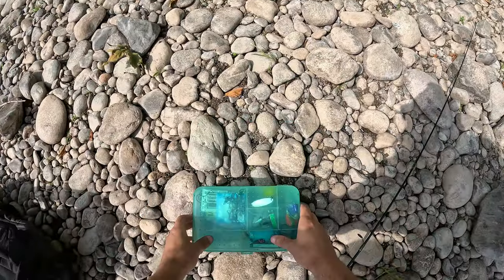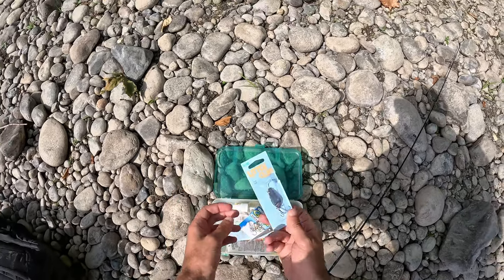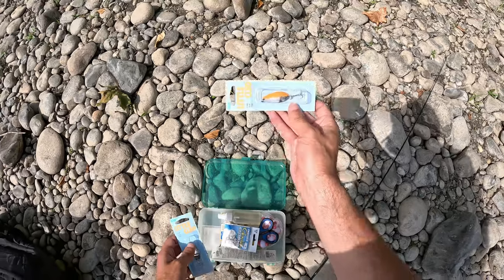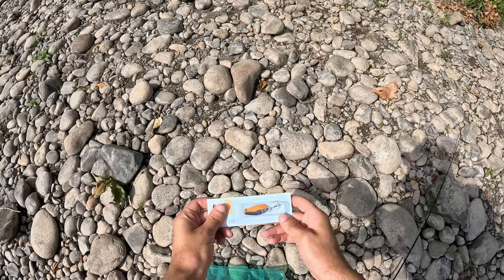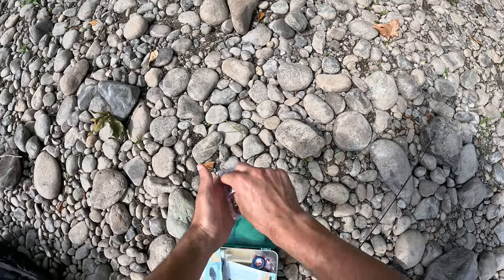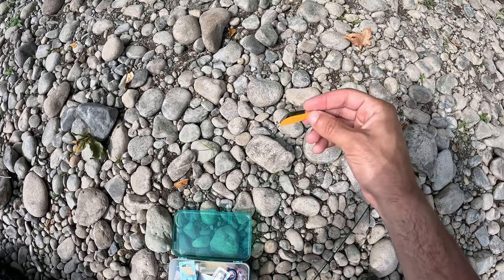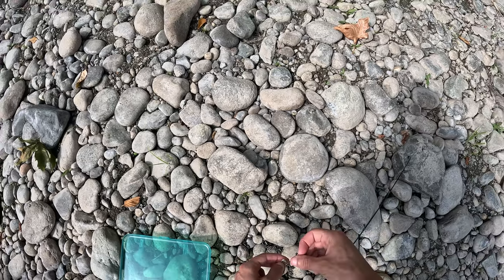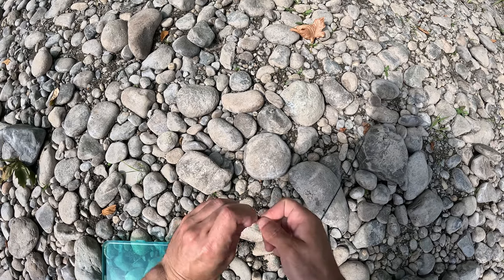We're gonna try something else here — this guy. Try this one — a little bit smaller. It's a Cleo from Sportsman's Warehouse. Let's see what we can do. Cool beans.